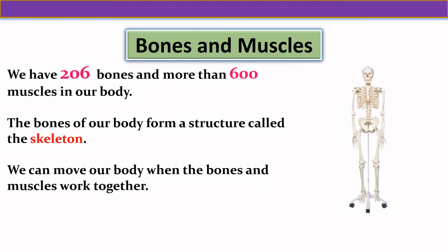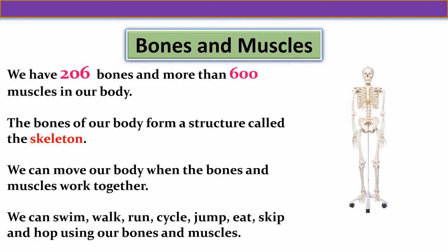We can move our body when the bones and muscles work together. We can swim, walk, run, do cycling, jump, eat, skip and hop using our bones and muscles.